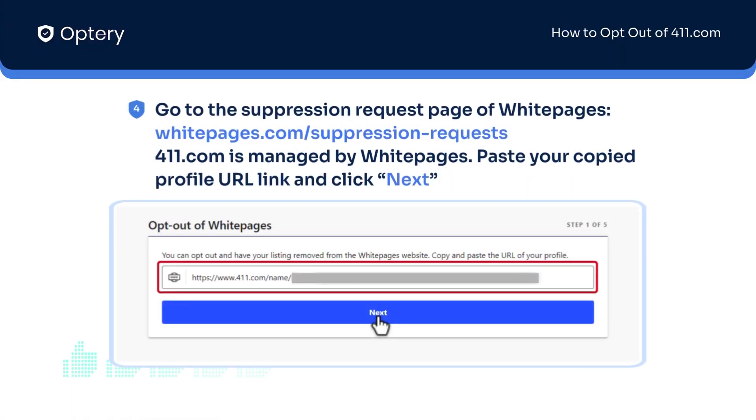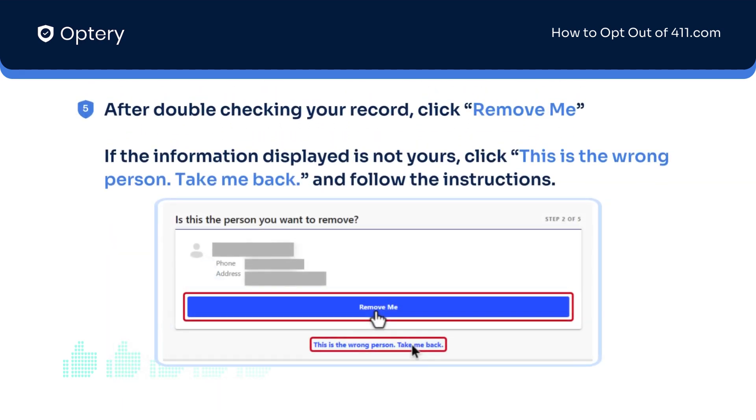To begin the opt-out process, go to the Suppression Request page of White Pages. Now paste your profile URL link that you copied from the previous step, and click the Next button. A new window will appear. Double check again if the record matches with your information, then hit the Remove Me button.